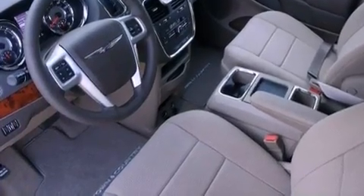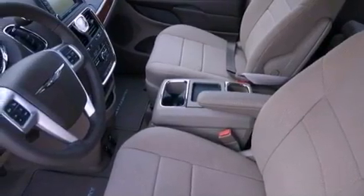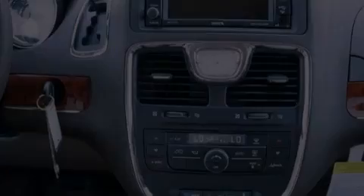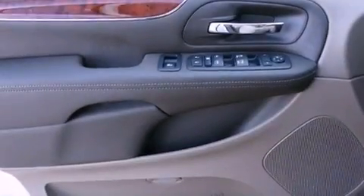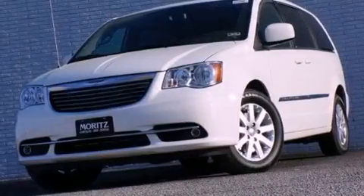The following features are also included: adjustable driver pedals, a power driver's seat, cruise control, leather seats, an engine immobilizer theft deterrent system, an illuminated driver's side vanity mirror, 12-volt power outlets, an anti-lock braking system, air conditioning, and a power rear liftgate that can open and close at the push of a button.